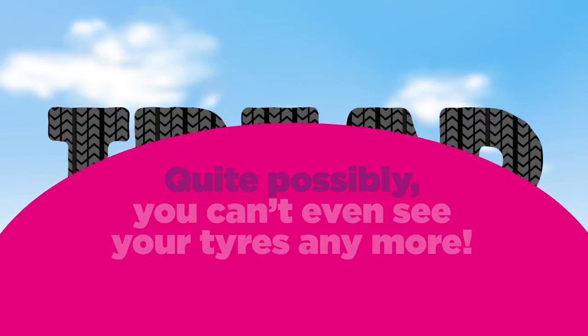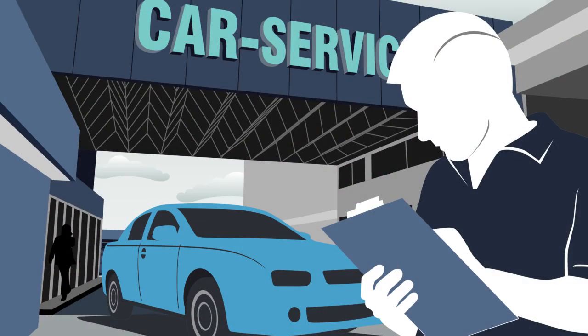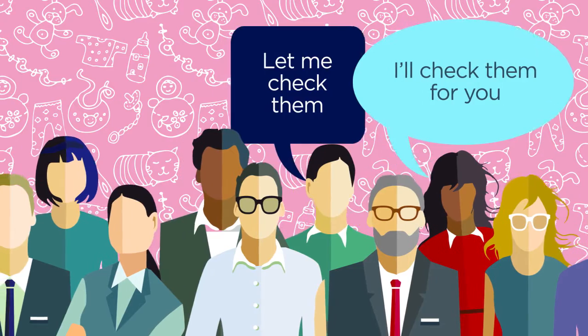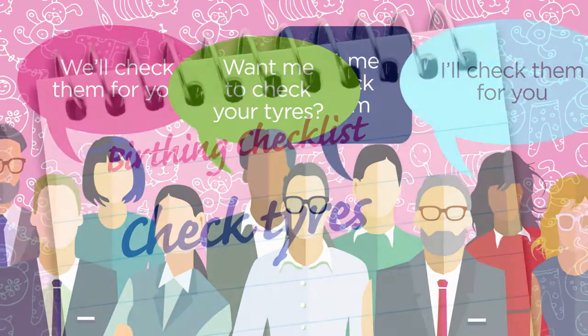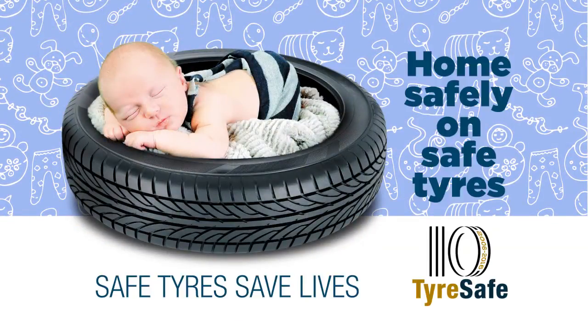Quite possibly, you can't even see your tyres anymore. But don't worry — your local garage will often check your tyres for free, or you can get one of them to do it for you. Remember, add checked tyres to your birthing checklist to get you and baby home safely on safe tyres.